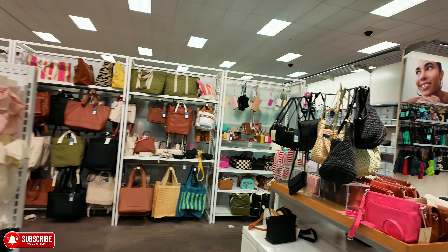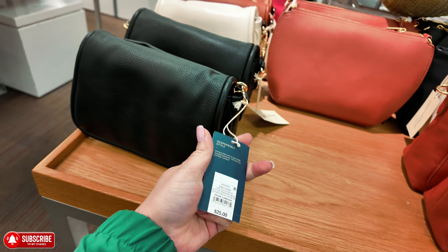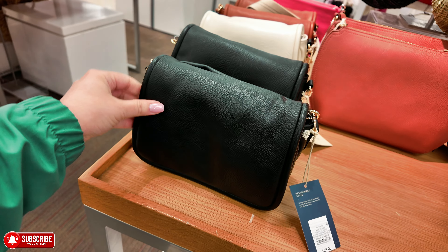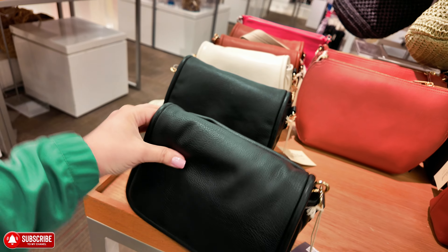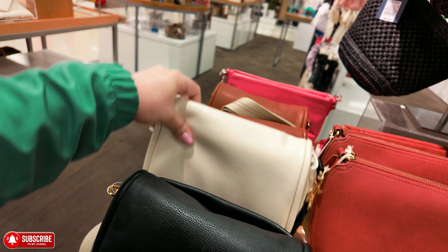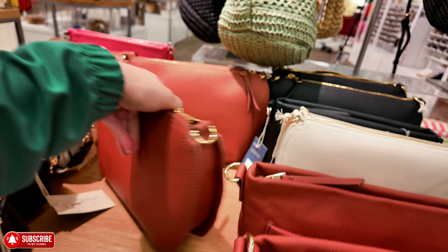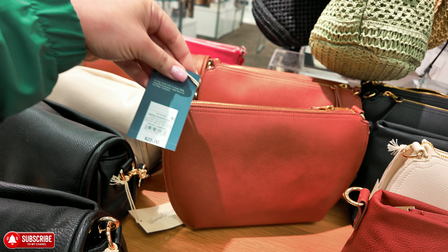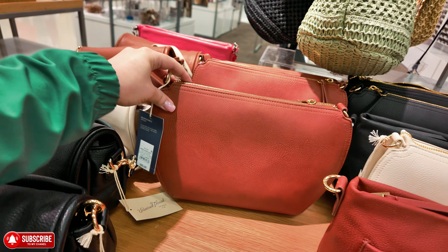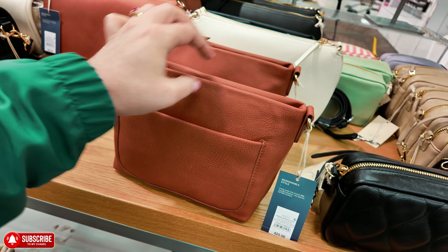Let's keep looking at the handbags. Right here — Universal Thread, $25. I like the way it flaps and it has a thick crossbody strap. Also comes in cream and a burnt brown — fall colors. They have this one with a zipper up top for $25 with a crossbody strap, and this one with a compartment in the front, zipper up top, crossbody strap — $25.